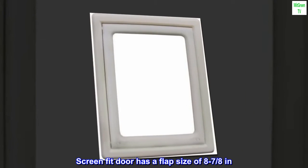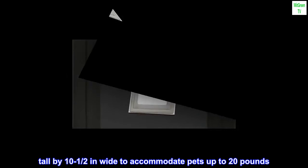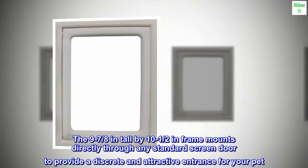The Screen Fit door has a flap size of 8 and 7/8ths inches tall by 10 and a half inches wide, to accommodate pets up to 20 pounds. The 9 and 7/8ths inch tall by 10 and a half inch frame mounts directly through any standard screen door to provide a discreet and attractive entrance for your pet.